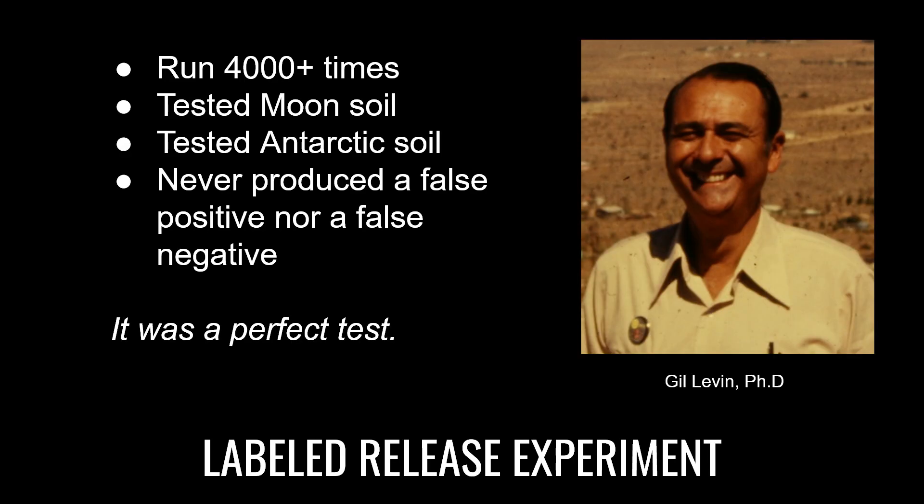NASA understood the value of this test and recruited Dr. Gil Levin to adapt this experiment with the help of Dr. Patricia Ann Stratt for the Viking lander mission. They wanted to get to the bottom of whether or not there's any microbial life on Mars. Dr. Gil Levin arguably had the best test in the early 70s to figure this question out. He ran this over 4,000 times here on Earth and it never produced a false positive nor false negative.